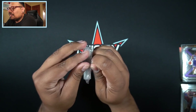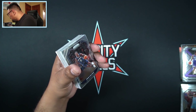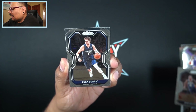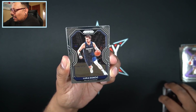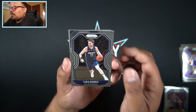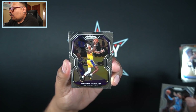Let's get into box number two — hopefully this one gives us the huge card we are looking for. Looks like we have our orange cracked ice in there too. We start off with Drew Holiday. Let me know in the comments who you think is going to win the playoffs this year — it feels very even, anyone could really win. We got Luka Dončić — not too shabby, that's a nice Prizm card of Luka. Then we have Shabazz Napier, Shai Gilgeous-Alexander, and Dwight Howard.